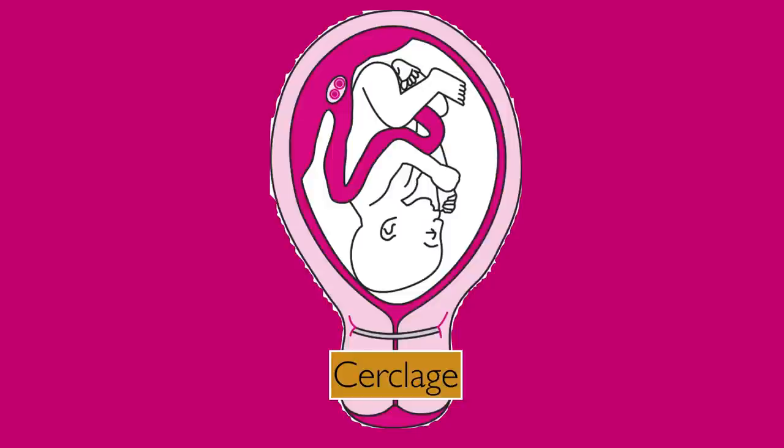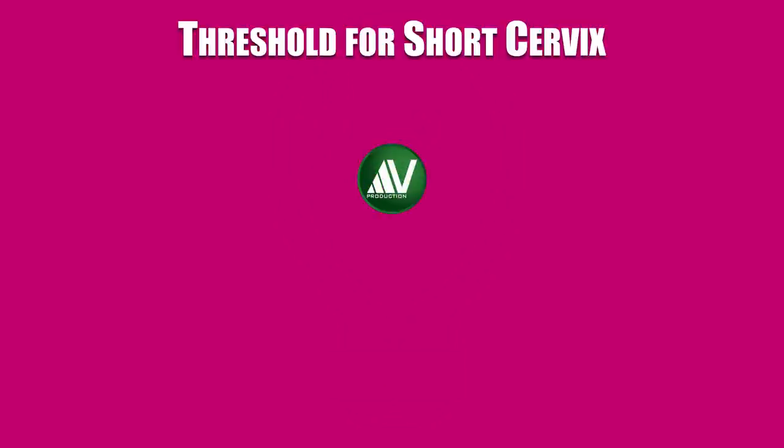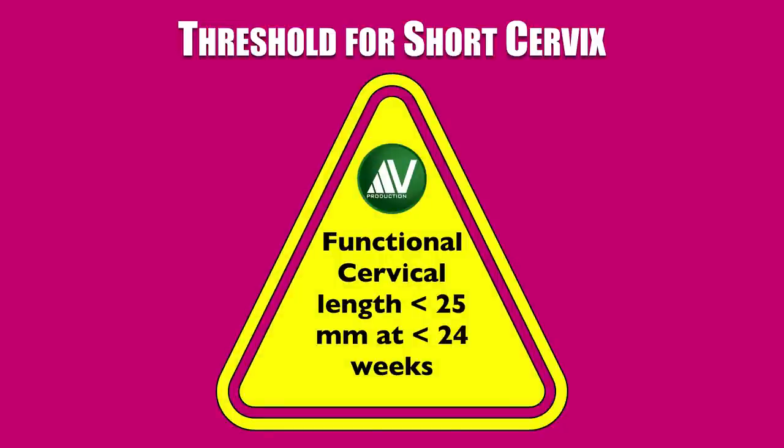In summary: a short cervix — that is, less than 2.5 centimeters functional length — at a gestational age less than 24 weeks is a reliable indicator of preterm labor. The risk of preterm birth is 30 to 35 percent if the length is less than 25 millimeters at 20 weeks of gestational age, and reduces to 15 to 20 percent if the cervix is short at 28 weeks.